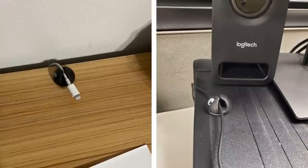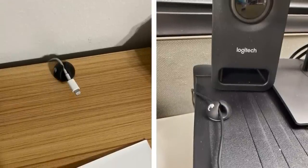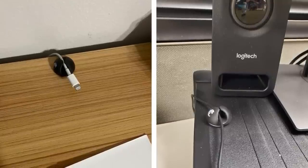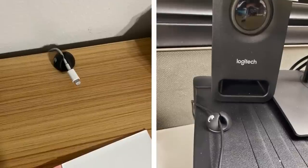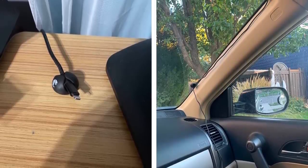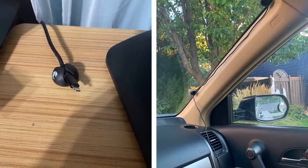Number 15: Tuck stray cords out of the way with cable clip organizers. If cords from your lamps, coffee maker, and other electronics are creating visual clutter, try using small cable clips to tuck them away. This simple hack will instantly make your space look neater and more polished, and it'll also help you avoid dangerous tripping hazards.